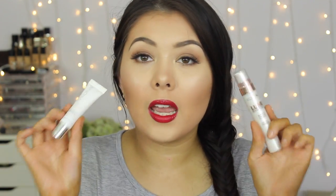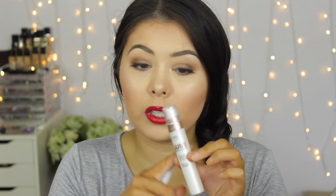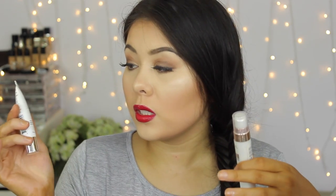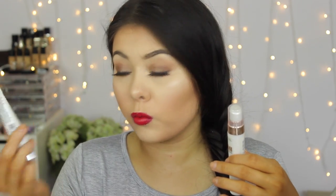I have two primers that I absolutely adore. The first is the L'Oreal Magic Lumi Primer — really nice if you want a dewy finish to your skin. If you want to fill in your pores, I really enjoy the Anoxa Skin Perfecting Pore Vanishing Cream. You don't get a lot of product — only 10ml — but it is a very nice pore-filling cream for foundation.